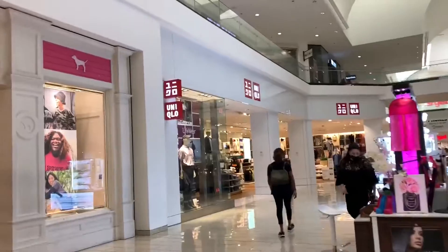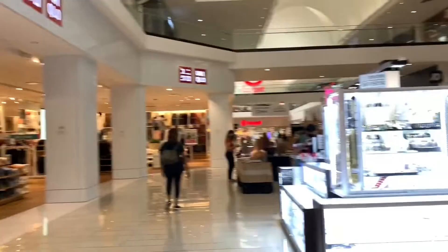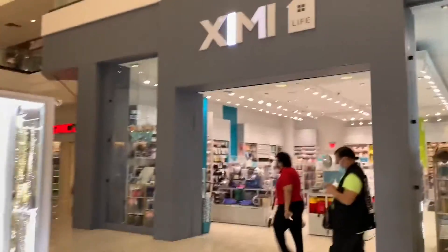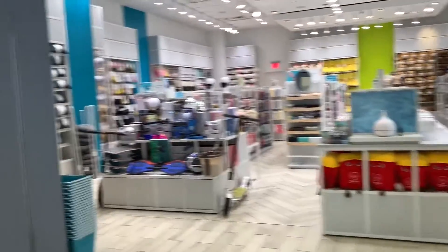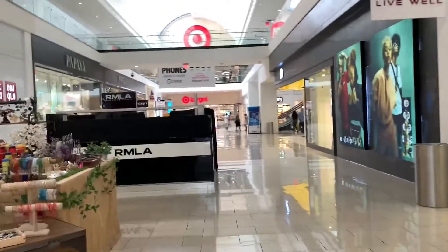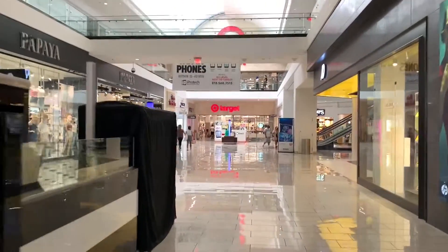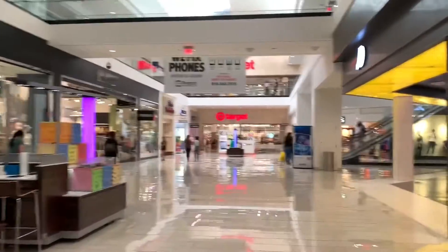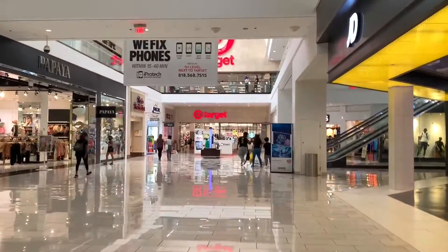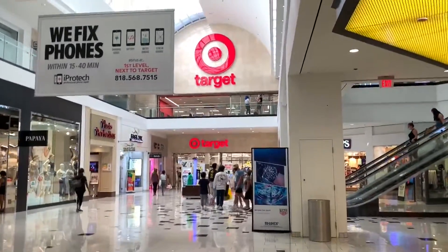This is one of the bigger malls in the Los Angeles area — one of the top four malls in terms of space. The first is the Del Amo Fashion Center in Torrance, California. The others are Lakewood Center — which is actually one of the first malls in America — and South Coast Plaza.